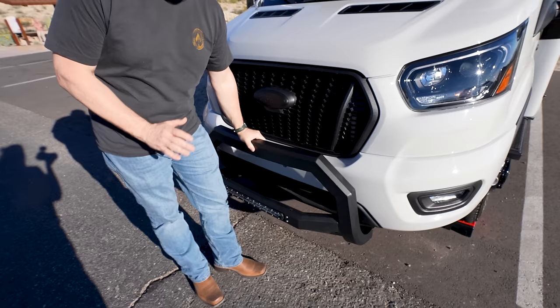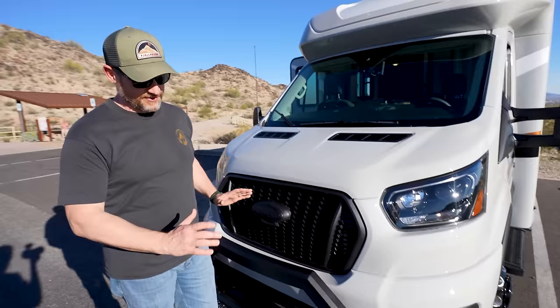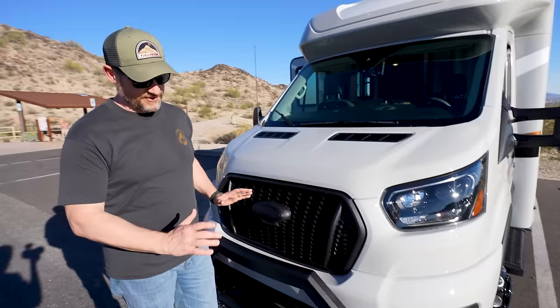The last thing to talk about up front is this awesome aftermarket bumper. They added this and it makes the rig look pretty sick. It's got a nice light bar down here in the front. It just makes it pop.